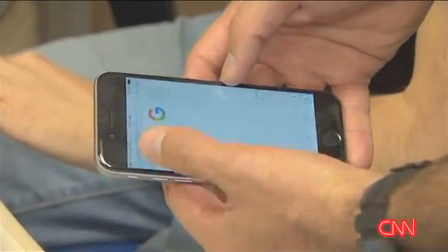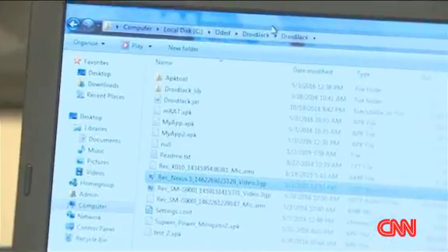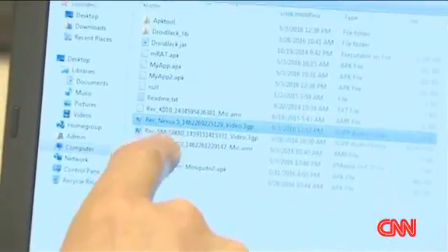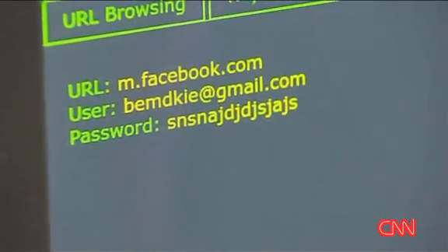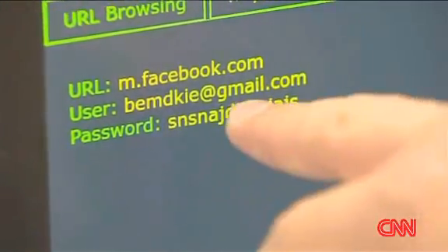I'm just going to go to CNN's website. They see that I've just typed in CNN. They have access to what I'm typing, my emails, my cloud storage. It immediately picks up that I've typed in my email address and the fake password that I typed in. But who's careless enough to click on a link in a random message?